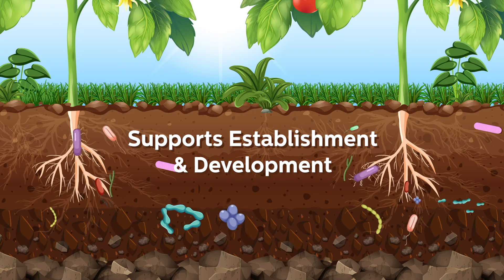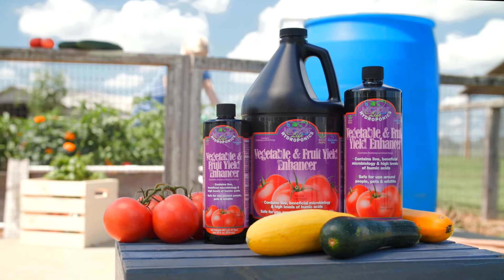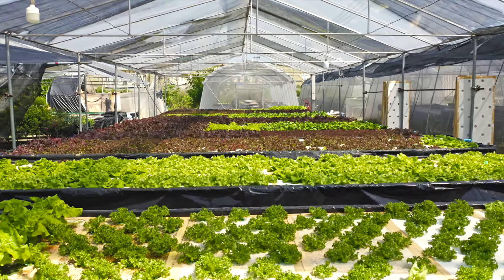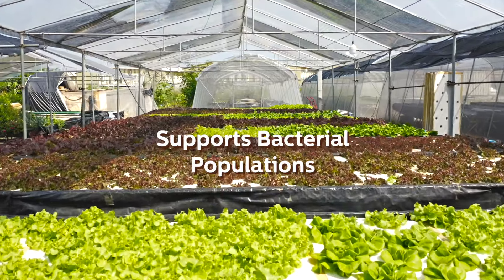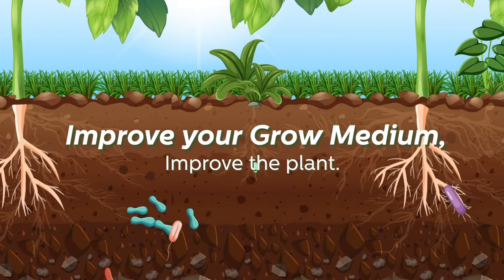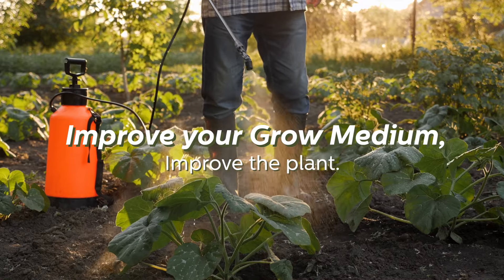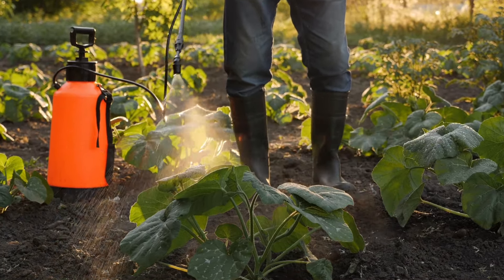The naturally occurring bacteria in Photosynthesis Plus, Root Dip, and Fruit and Vegetable Yield Enhancer formulations are foundational in the soil food web grow mediums and support not only other bacterial populations but also the populations of higher life forms. Improving the biology of the grow mediums used around your plants improves the function of that medium as it serves as the stomach of the plant.